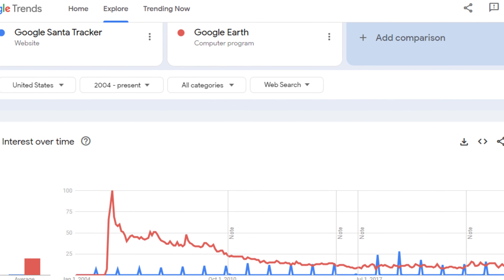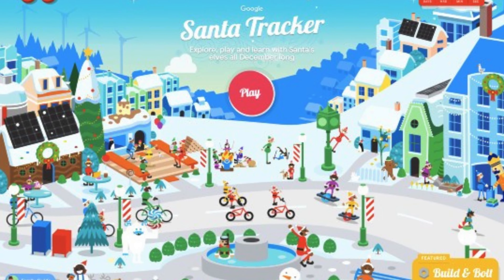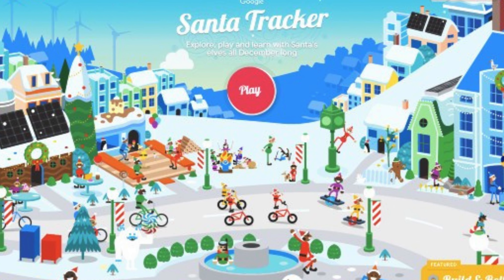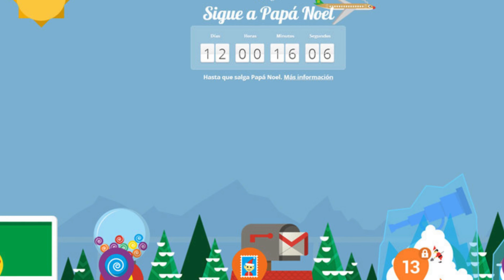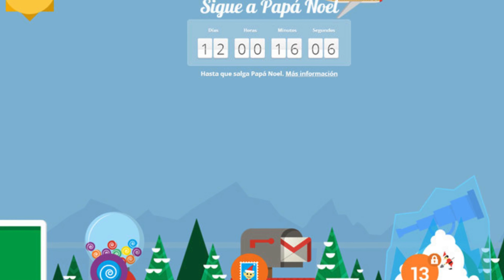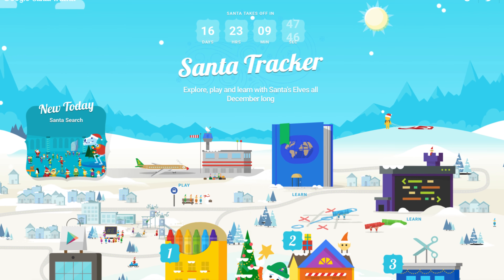But what makes the Santa Tracker more than just festive fun? It's a powerful marketing tool. Initially developed for Google Earth, the Santa Tracker showcased new products and demonstrated how they seamlessly work together. It also provided valuable insights into areas that needed improvement. The success of this strategy contributed to Google's growth and presence on the Internet.